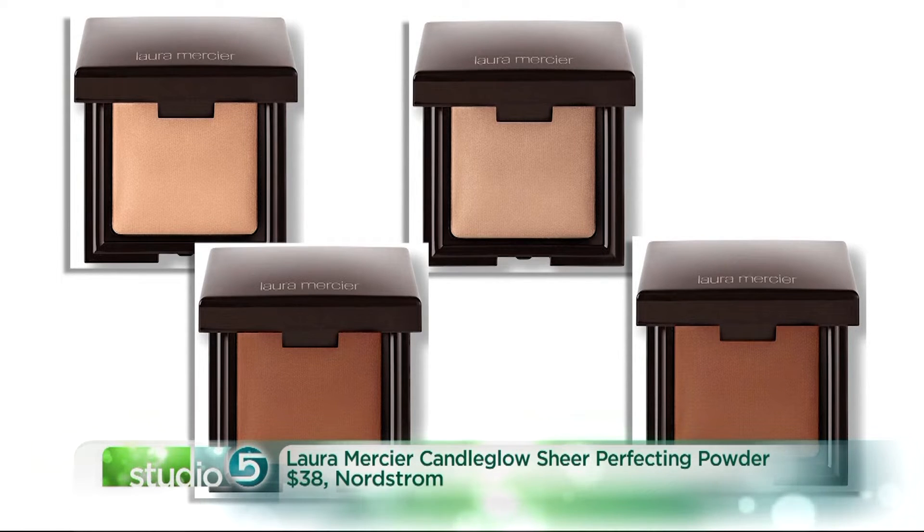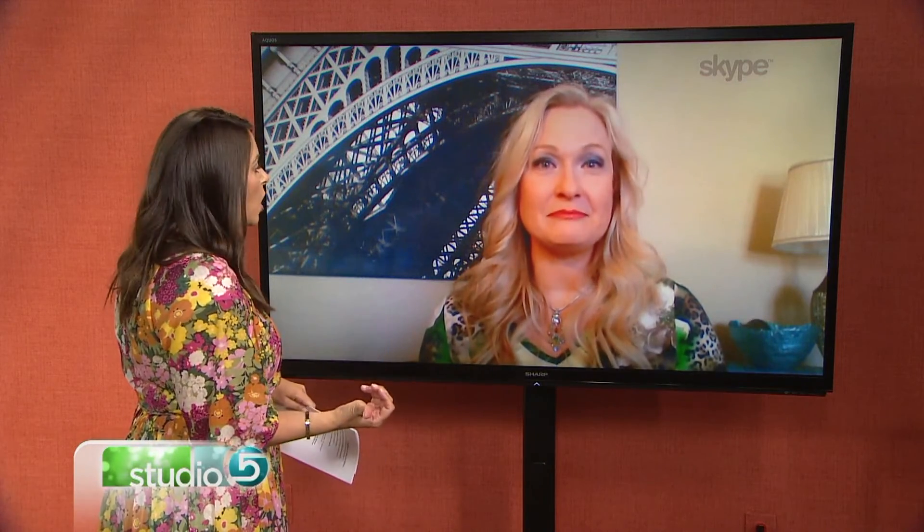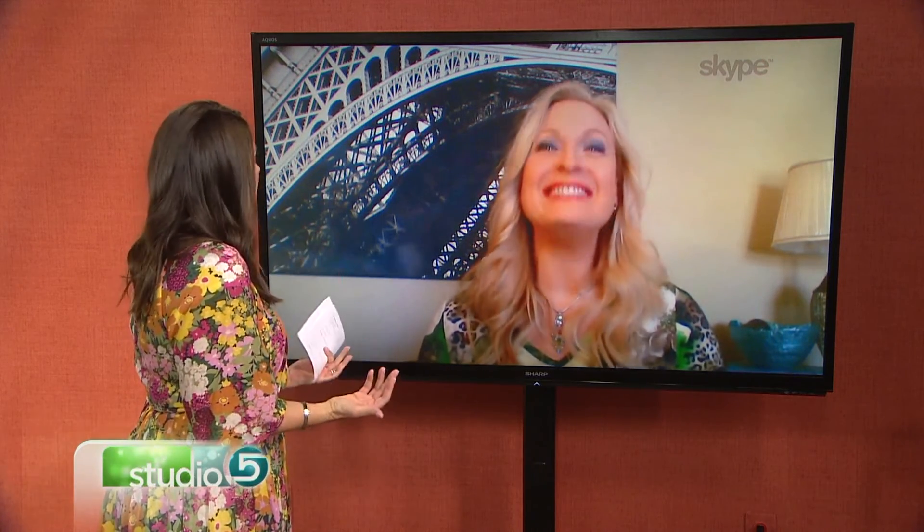Did any of these trends surprise you? The contouring did — I thought contouring was here to stay. But now that we're focusing more on the positive and bringing forward that light and those reflective moments, I actually think it's a great trend for the beauty industry. I've seen some of that strobing done, even in pictures here on the show, and it really gives that illuminescence — light, airy, makes you feel good.